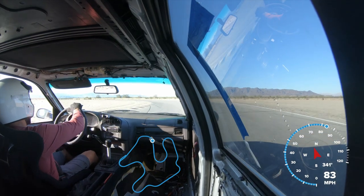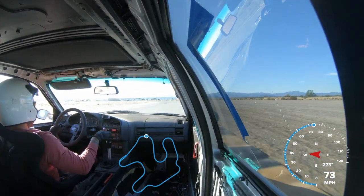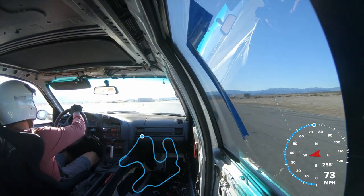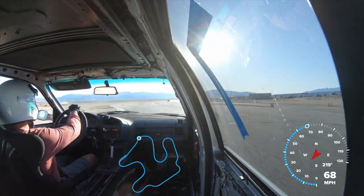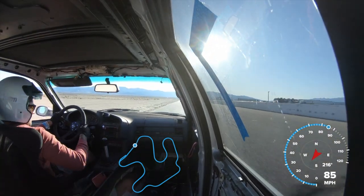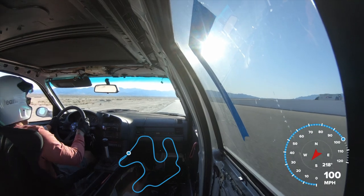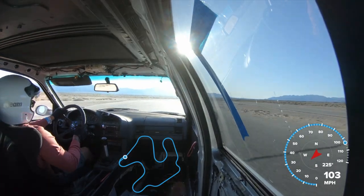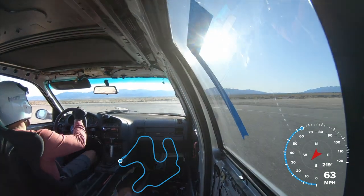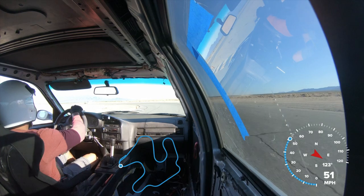What's up guys, this is my PB lap at Chuckwalla Valley Raceway. I just hit this Sunday — I got a 2:04.8 in my E36 M3. It's a stock S52, just mostly suspension work, sticky tires, and some weight reduction. I'm not a track expert — this is only my fifth time tracking, so please forgive me if I say something dumb.